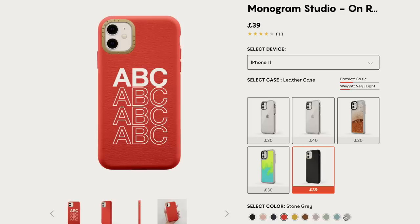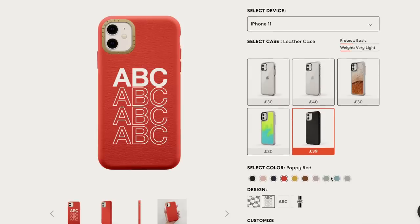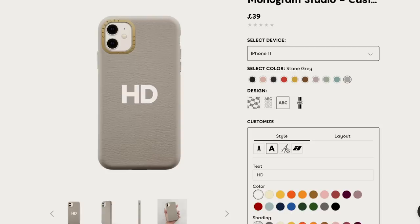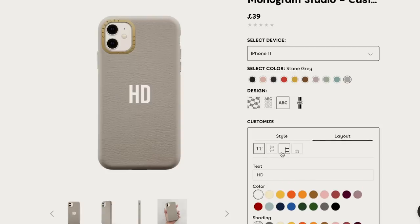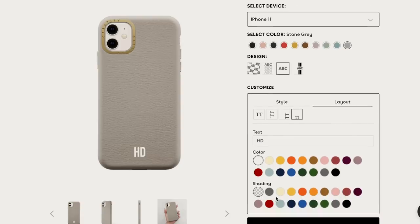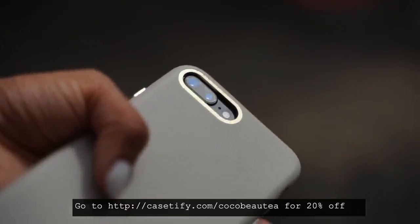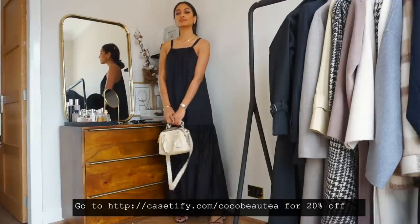Casetify have such a wide range of cases — really fun ones and more sleek and minimal ones, so there's something for everyone. I also love that you can personalise phone cases to have a custom case perfectly tailored to your personal style. As I'm generally quite minimal and laid back, I really love the stone grey colour and the gold accents. It matches my jewellery and rings perfectly. Go to casetify.com/CocoBeauty today to get 20% off your new favourite phone case.